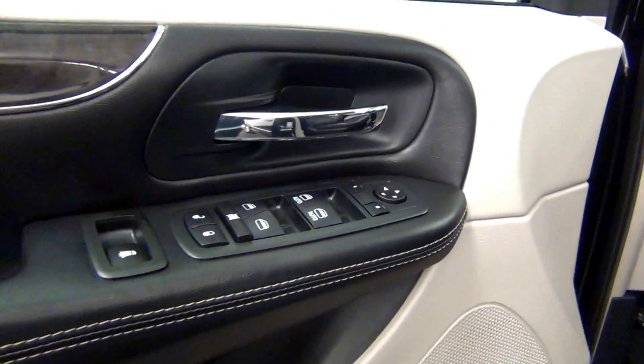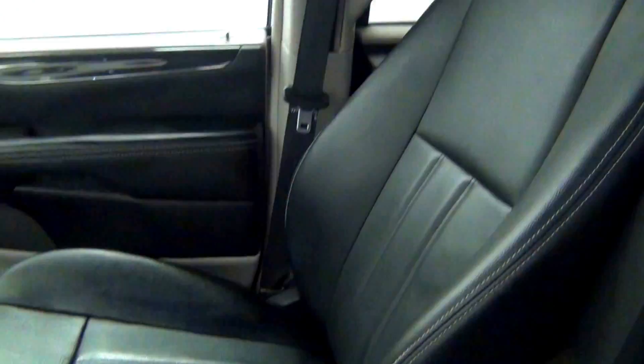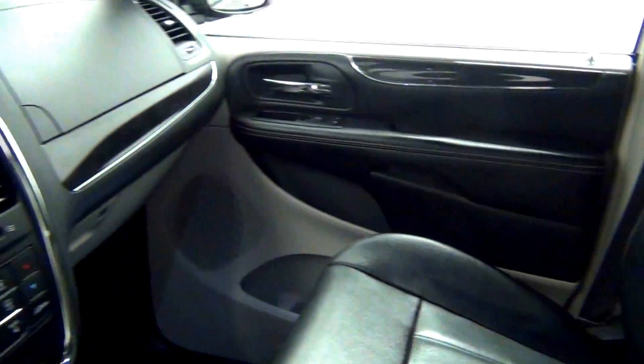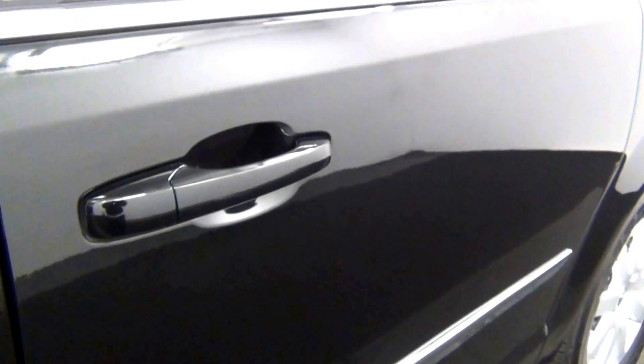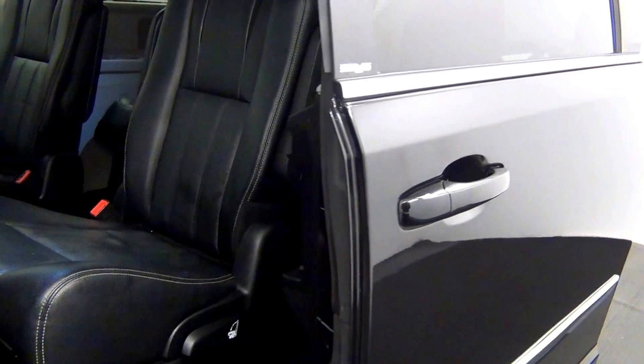Let's have a look on the inside. Scuff mark here. We have a power sliding door.